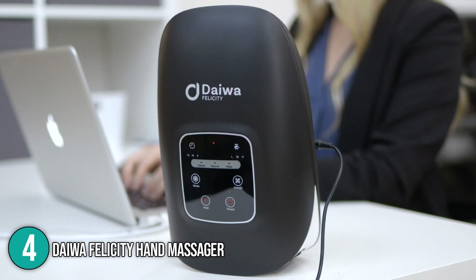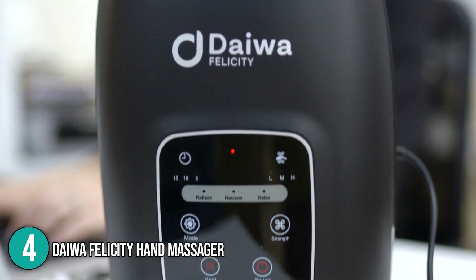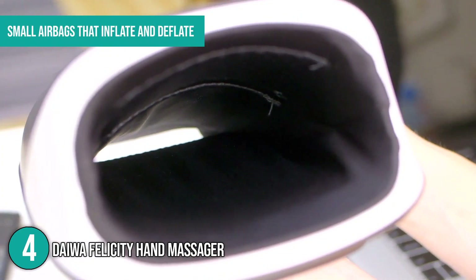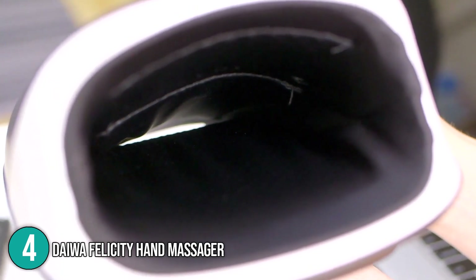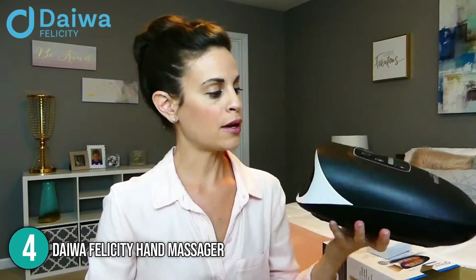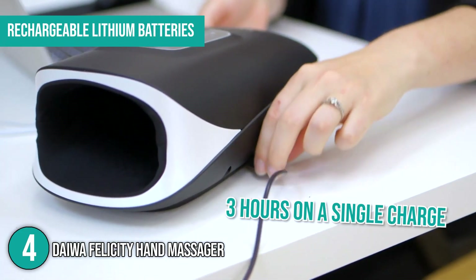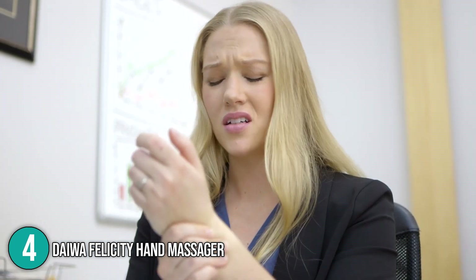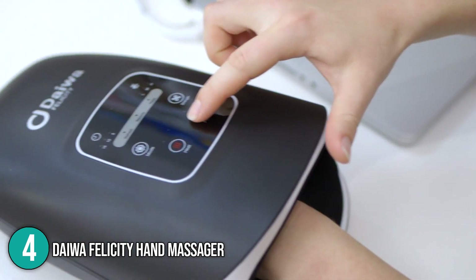The hand massager coming in at number four on our list is the Diva Felicity Hand Massager. It gives exact kneading especially on the backs and palms of your hands. It uses small airbags that inflate and deflate, as well as tiny nodes that apply pressure to precise trigger points. This is a better alternative since other rollers may be overly forceful and uncomfortable. It runs on rechargeable lithium batteries that can last up to three hours on a single charge. The massaging characteristics are more enjoyable for tired, stiff, and inflamed hands caused by repetitive movements and manual work.